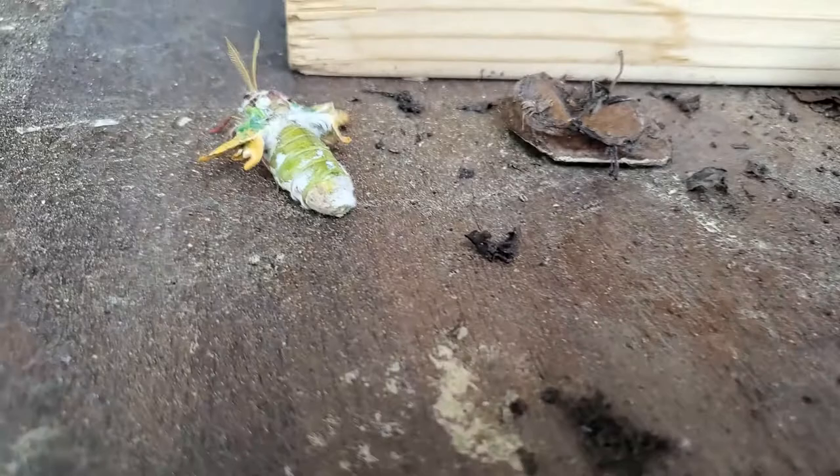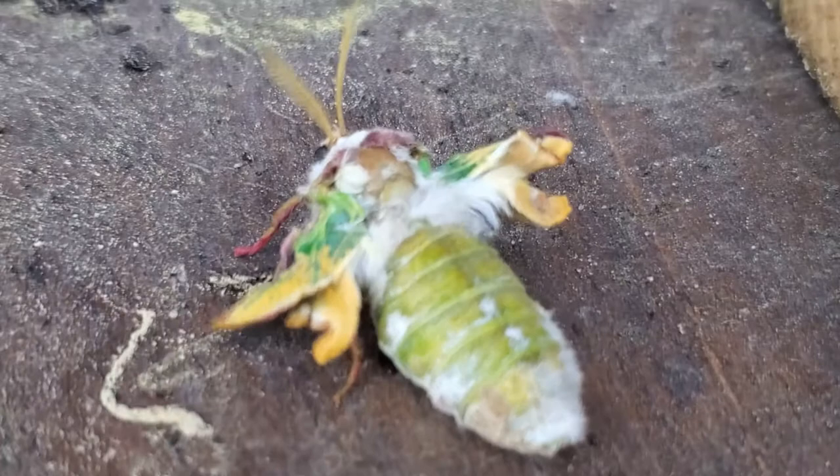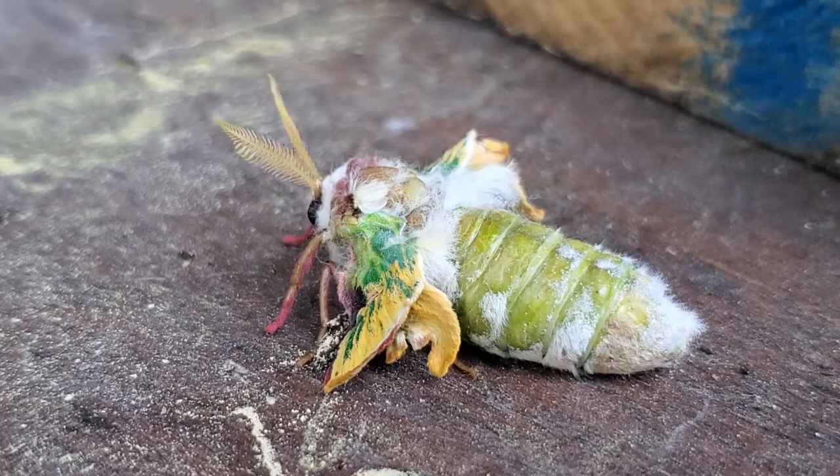There she is — it's a girl! She is walking around, but her wings — see how little they are? They are not formed right. I can get a side view over here, but she is alive and we did help her out of the cocoon.